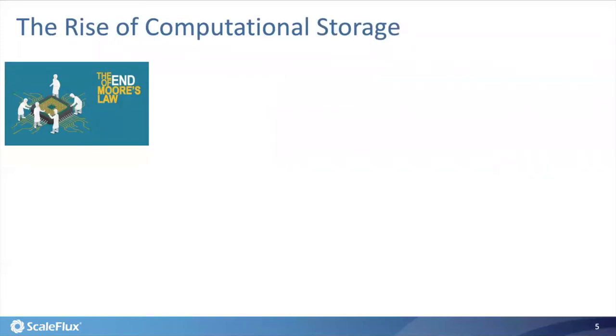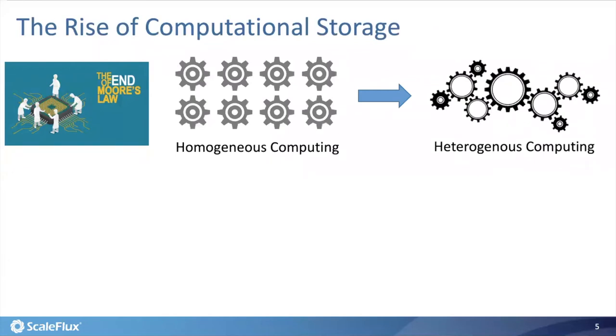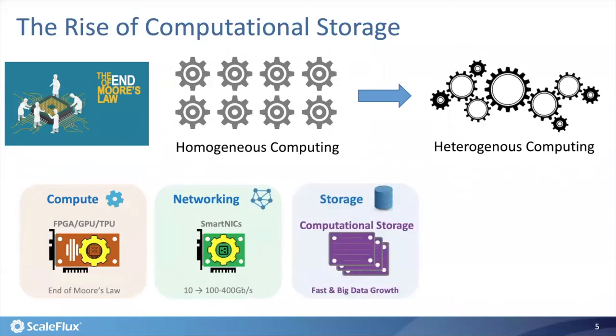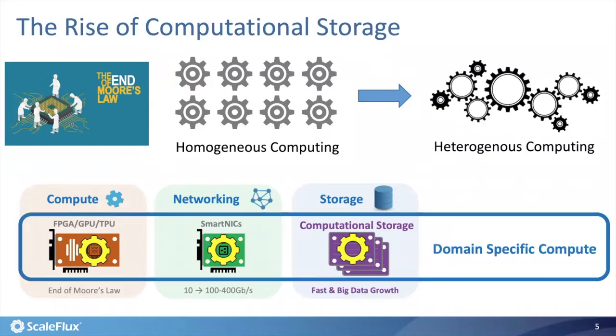Nowadays, CPU technology scaling is reaching its limit, and the computing infrastructure is transitioning from traditional CPU-only homogeneous computing towards domain-specific heterogeneous computing, where certain computation tasks can migrate from CPU to other computing engines — including standalone PCIe accelerators, smart network cards that offload networking processing, and computational storage drives that offload tasks such as data compression and encryption from the CPU. Together, they complement the CPU and form a truly heterogeneous computing infrastructure.